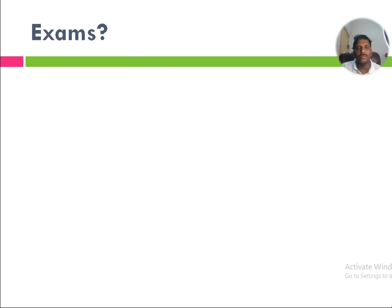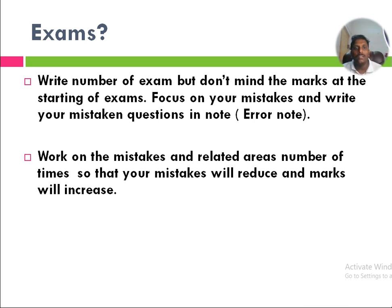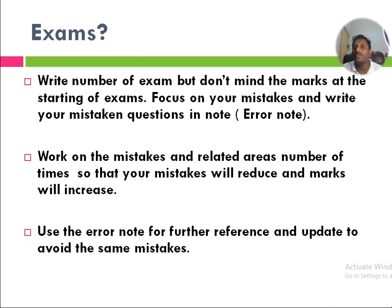It is required to revise sensitive areas before going to exams. Write a number of exams, but don't worry about the marks at the start. Once you are targeting 360 out of 360, you have to write a number of exams from the beginning. At the beginning, don't focus on your score levels — instead, focus on your mistakes and write them in a notebook called an error node. Work on those mistakes and related areas repeatedly so your mistakes will reduce and marks will increase. Use the error nodes for further reference and update them to avoid repeating the same mistakes.